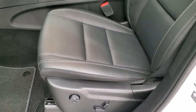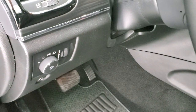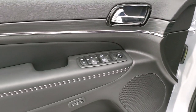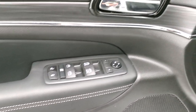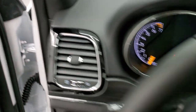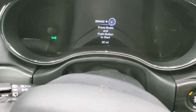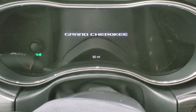Both front seats are heated, with power driver-side lumbar. You get the Berber floor mat on the driver's side as well. Auto headlamps, more of that anodized gunmetal, memory driver seat, power windows, power locks, and power mirrors.